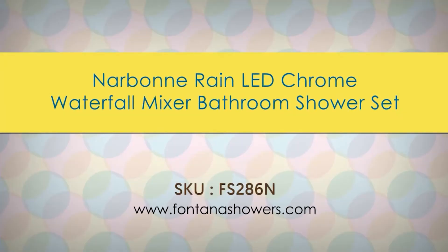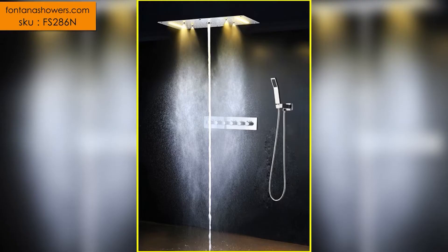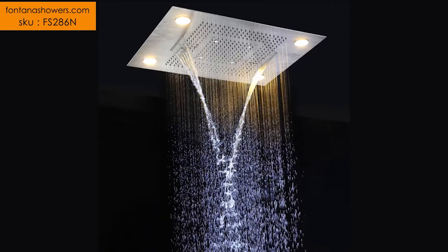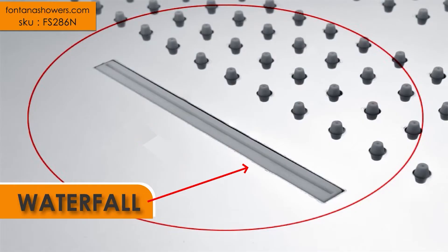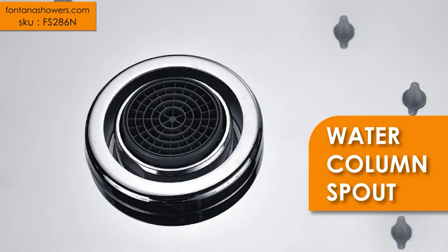Narbon Rain LED Chrome Waterfall Mixer Bathroom Shower Set, Product Code FS286N. Retail Price $2,076, Sale Price $1,782. Specifications: Type — Bathroom Shower Set. Installation Type — Wall Mounted. Surface Finish — Chrome. Style — Single Head Shower Head. Feature — LED.